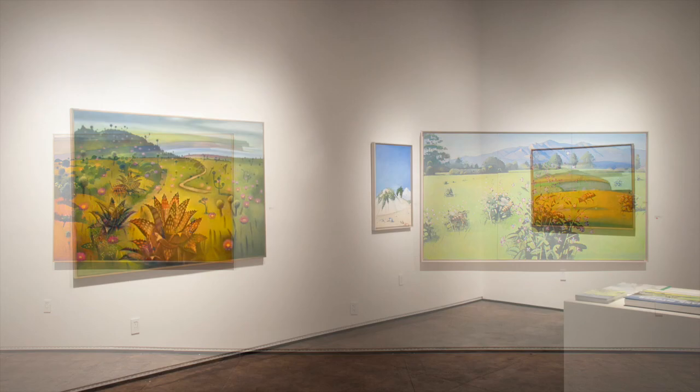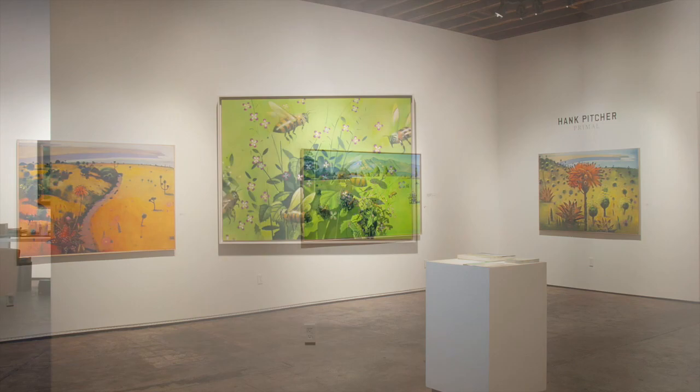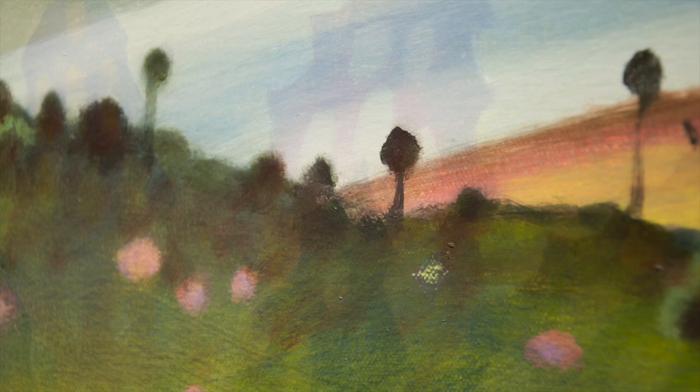Seriously, this exhibition will probably leave you buzzing too. There's so much here — so much nuance, so much presence, so much color. It's like seeing the world anew; like seeing a primal world, a world so fresh, so immense, and so pulsing with power that our human dramas seem almost laughably small. Hank Pitcher: Primal will be on view now through April 21st. Come see it.